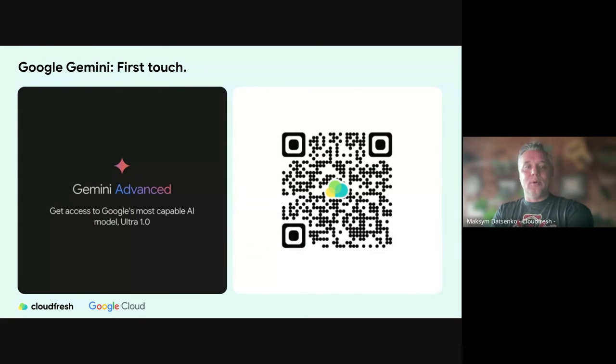For a first touch with Google Gemini, Gemini Advanced is essentially Google's equivalent of ChatGPT — it's a product built on top of Gemini Ultra, currently the most powerful model in the world. You can scan the QR code or just go to gemini.google.com in Chrome. Gemini is available there as the default experience. Gemini Advanced is paid, but you have a two-month free trial period to try it.